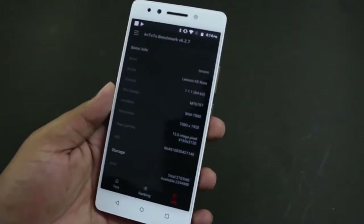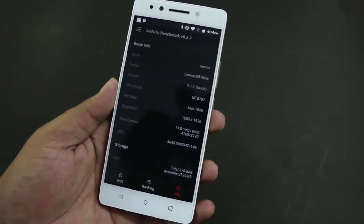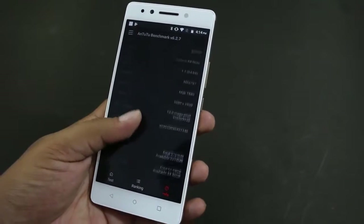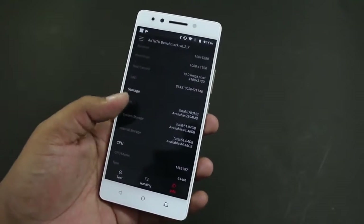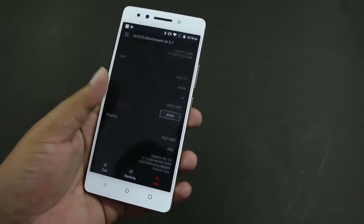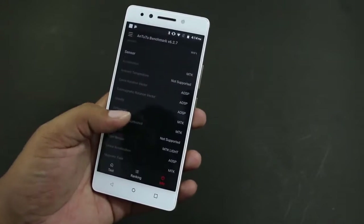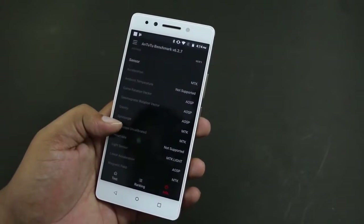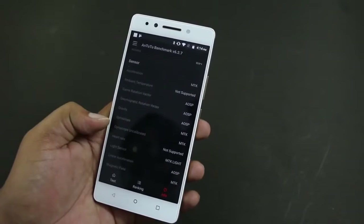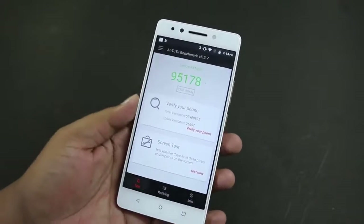Here are the detailed specifications: the model number is MT6797, it has a Mali T880 GPU. You get 4 gigs of RAM and 64 GB of storage — there are two variants, and this is the 4 GB RAM variant. You get all the major sensors like accelerometer, game rotation vector, gravity sensor, gyroscope sensor, and more on this smartphone.